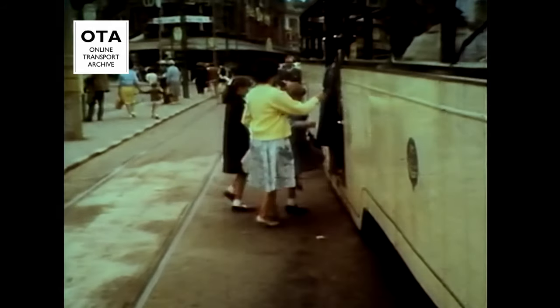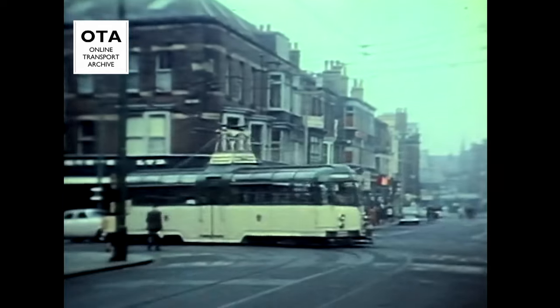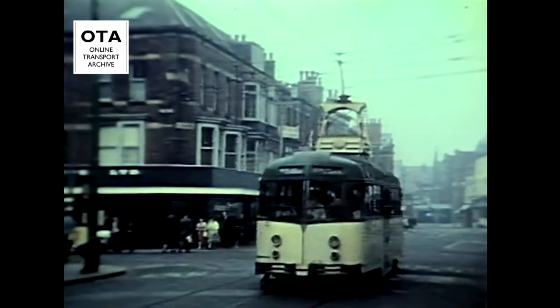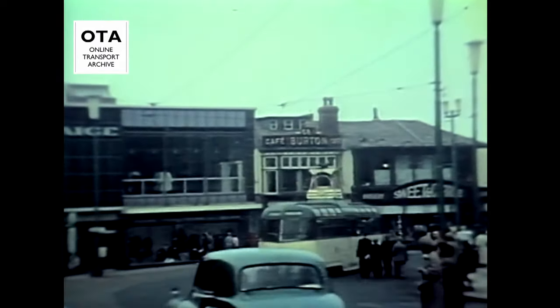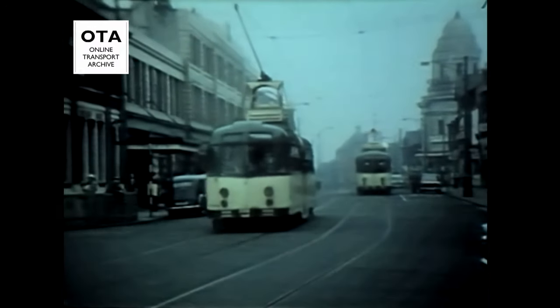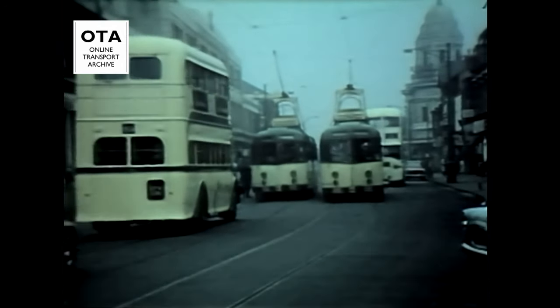Departures from both termini were regulated by Bundy time clocks. With the development of high-capacity one-man buses, by 1962 any 48-seater two-man vehicle was an increasing anachronism. Proceeding up Clifton Street, past the Tivoli Cinema and Yates's Wine Lodge. These 90-degree curves into Abingdon Street were the tightest on the system. This busy stop served the market and adjacent shops, as well as the Pavilion, Opera House and Winter Gardens.